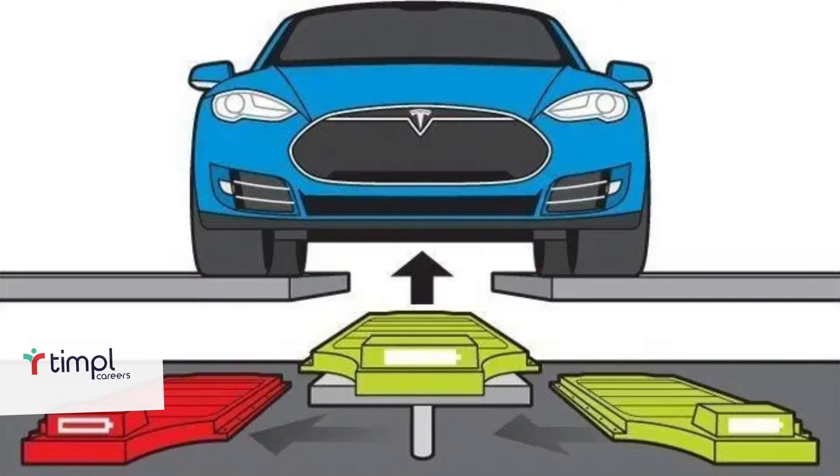The final one — and I kind of like this one too — is battery swapping at a rapid charging station. You just swap out a battery, fully charged, and you're on your way.